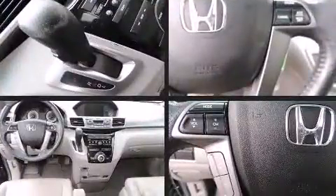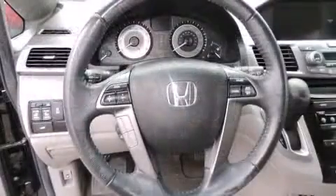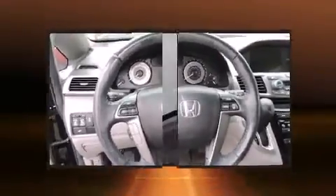Leather upholstery further demonstrates that economical transportation does not need to be sparsely equipped. Storage solutions are integrated throughout the interior, demonstrating thoughtful attention to detail. Premium sound drives seven speakers, providing you and your passengers a sensational audio experience.